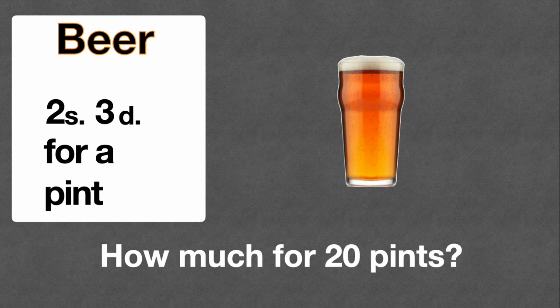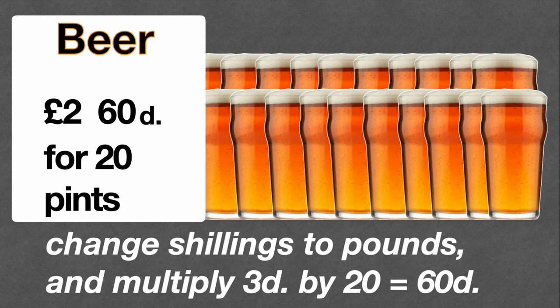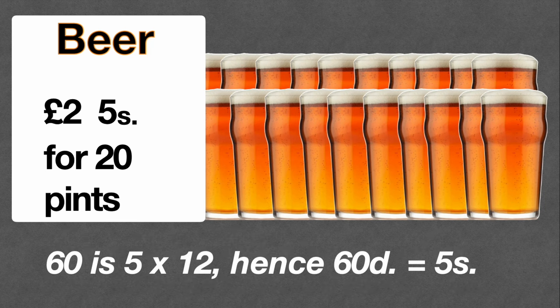What about putting up money behind the bar for 20 pints? Not to be drunk all at once — perhaps you're having a party and buying rounds for lots of people. 20 pints at two shillings and threepence a pint: change the shillings to pounds, so two shillings becomes two pounds. 20 times threepence is 60 pence; from the 12 times table, five times twelve is 60, so that's five shillings. 20 pints of special in 1966 came to two pounds and five shillings — bear in mind this was probably close to a person's weekly wage.